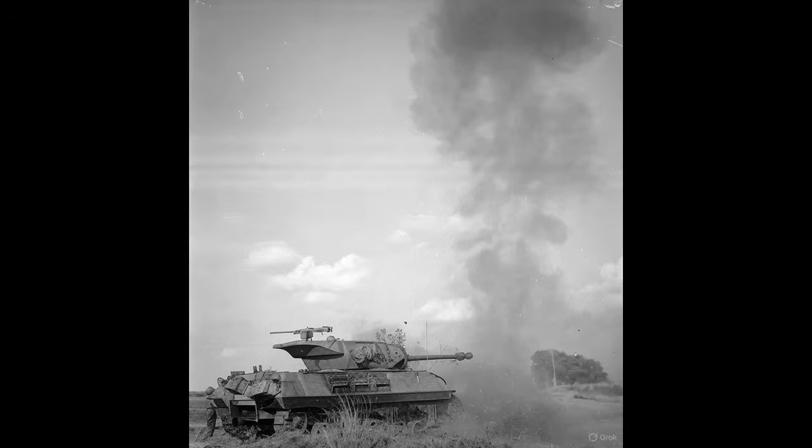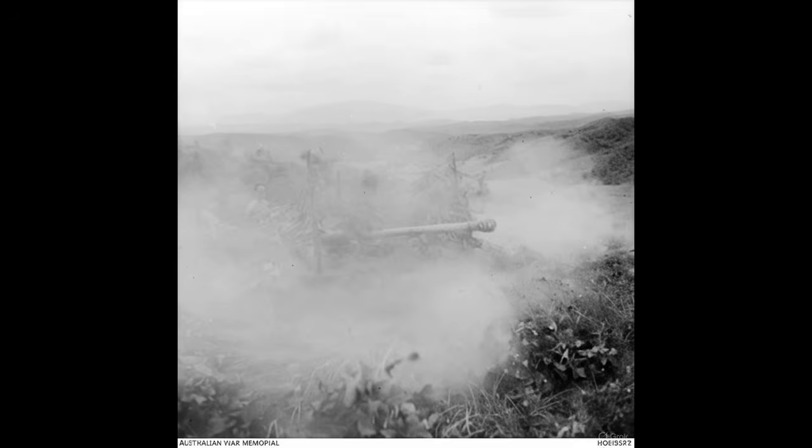The 17-pounder's impact wasn't limited to the Firefly. It was also fitted to the British Challenger and the self-propelled Achilles and Archer, each offering different compromises of armor, mobility, and firepower. Its specialized ammunition, including the armor-piercing discarding sabot (APDS) round, gave it unparalleled velocity and penetration, although at the cost of reduced accuracy. Gunners learned through experience to reserve APDS for close or medium range and rely on standard APCBC rounds for precision. As the Allies advanced into the Low Countries and Germany itself, the Firefly became a feared sight. At battles such as Nijmegen and the Ardennes, 17-pounder-armed tanks claimed numerous kills against Panthers, Jagdpanthers, and even the monstrous Tiger II. British reports documented hits at over 1,500 meters, with shells penetrating side armor that German engineers once deemed invulnerable. The gun had not only evened the odds — it had reversed them.